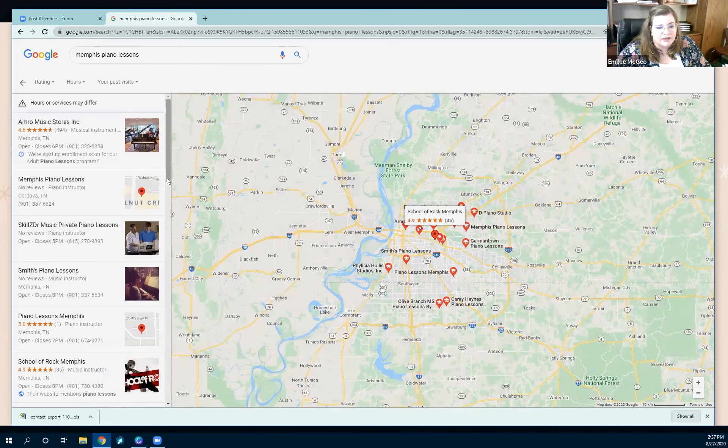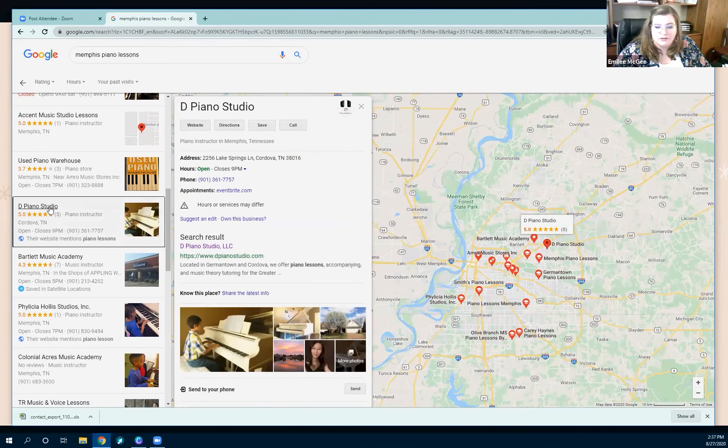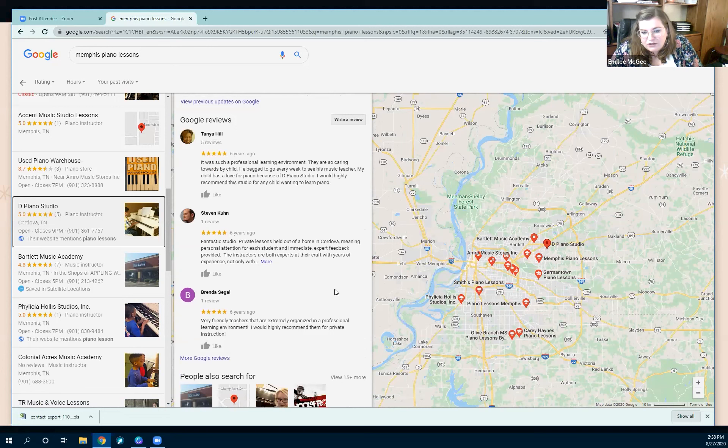As an example, let's look at D Piano Studio. This shows you the features you have access to when you create your page. You can put a link to your website, provide directions, give customers the option to save your location for future reference, and they can call you directly. They've got your address, hours, phone number, and even a page to request an appointment — all the ways a customer is going to want to get in touch with you.